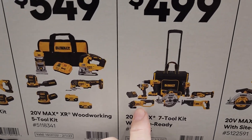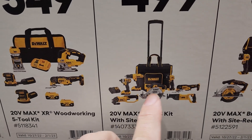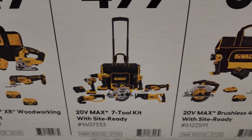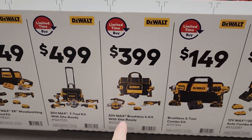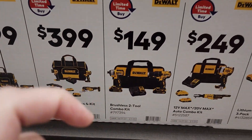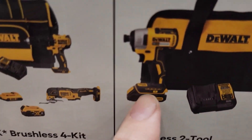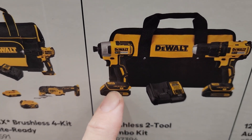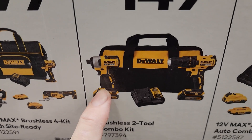Watch out for some of these kits — this is the older brushed kit. These are all brushed, brushed, brushed — this one's brushless, all the rest are brushed except for the multi-tool. Smaller kit, four piece, $399. This one — it's not the 887, not the atomic, I think it's the 885, the old one.